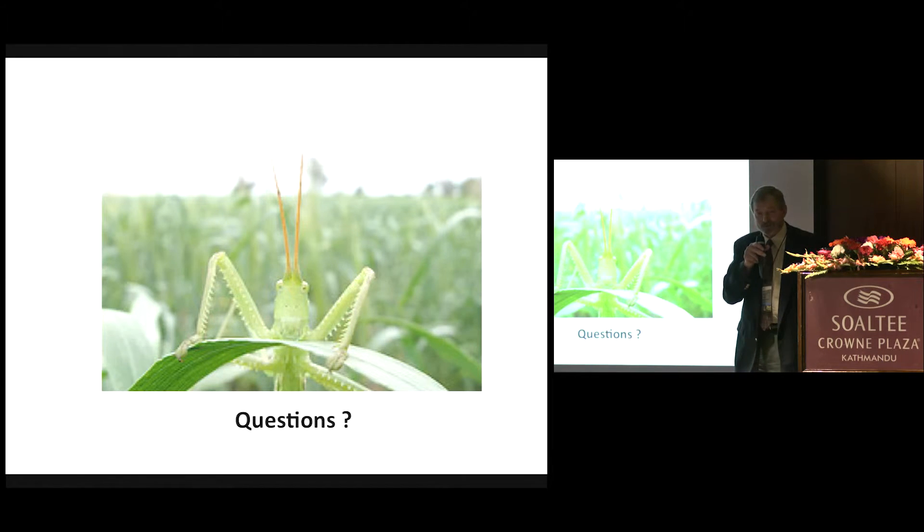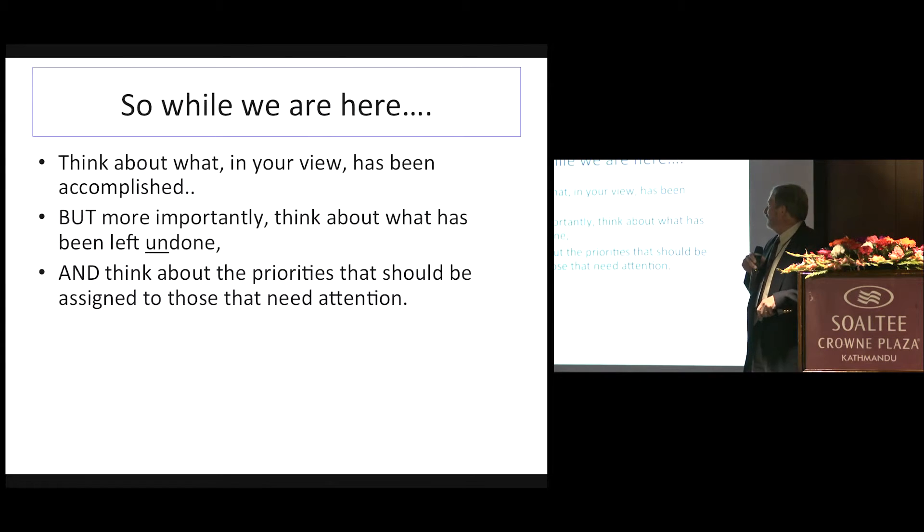You have a question? So this is why we're here. Think about what, in your view — those of you who are familiar with the project, and I'm sure you're familiar with food security in your own country — from what you've seen, what has been accomplished? But also more importantly, what has not been accomplished, what's left undone? There's a lot. If you think about it, hopefully we can also help decide on what priorities need to be addressed.